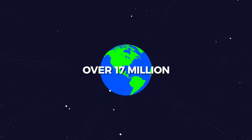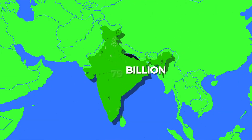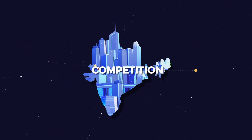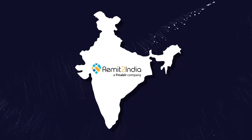That was the number of NRIs in the world in 2018. That was the total amount remitted to India in the same year. And this is what money transfer companies faced in India. Remit2India, one of the leading remittance players, was looking to capitalize on the ever-growing Indian remittance market.